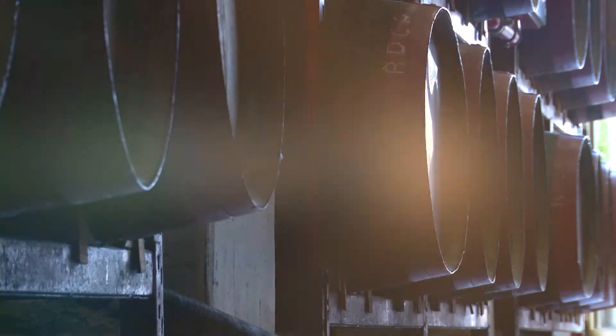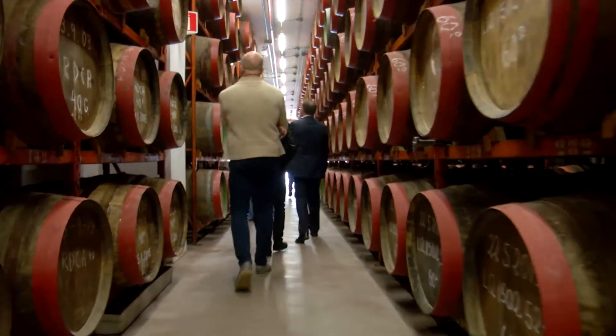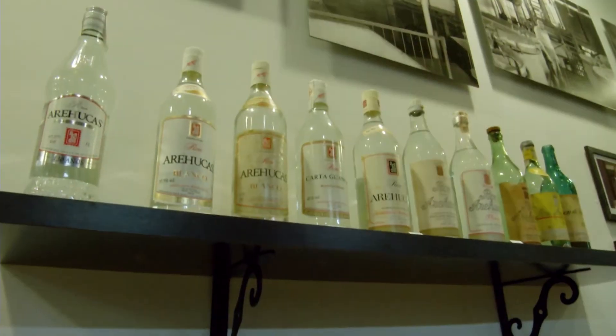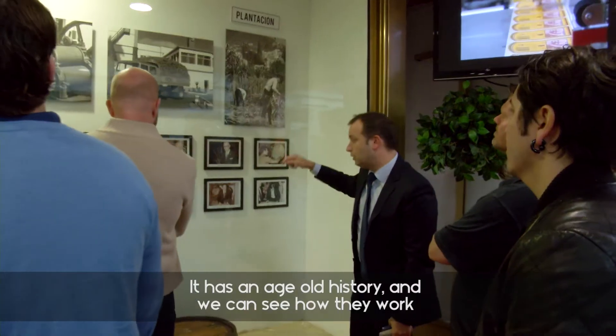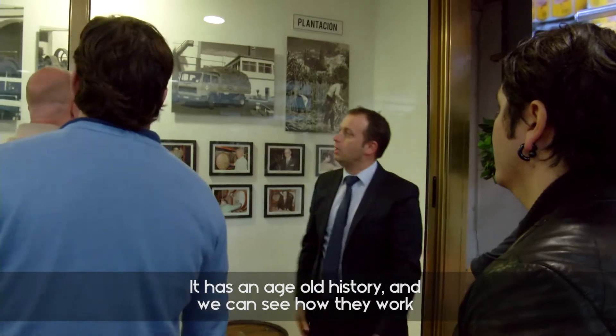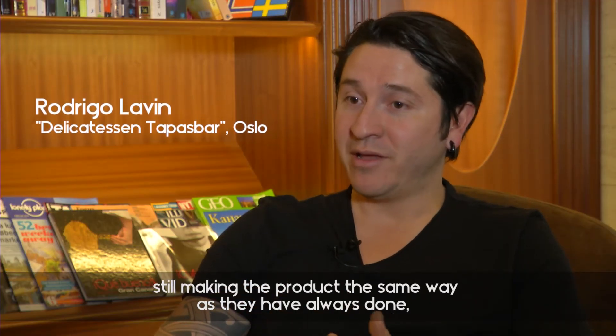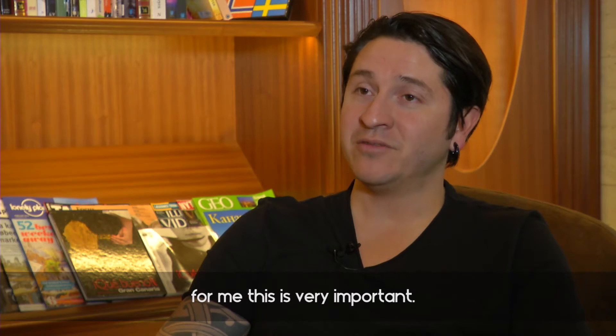It's been great fun actually to visit the factory. Very inspiring. Alejandro took us around, showed us, and explained the history and also the production. It has a very old history where you realize how they work, and they continue to do the same way they've ever done. And for me, that's very important.